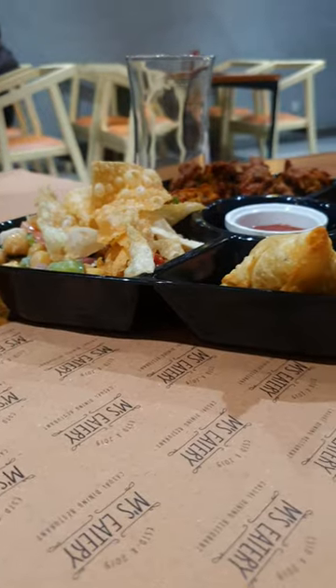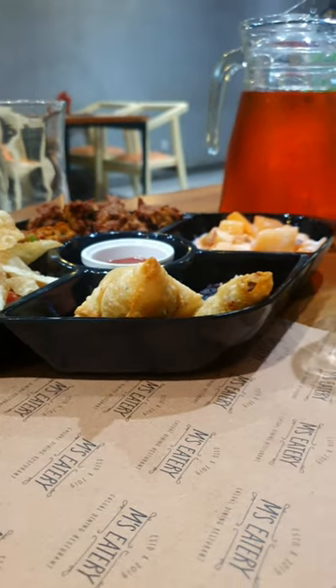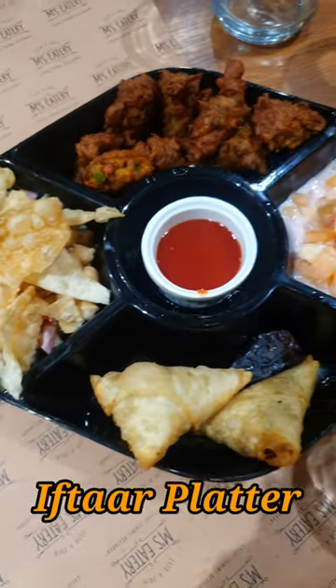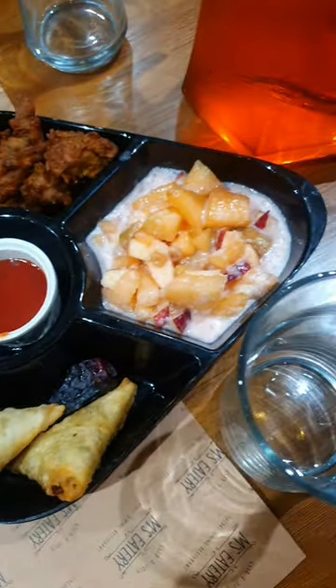They served us with this yummy delicious iftar platter, in which we got yummy pakoras, crispy samosas, fruit chaat, and this chaat patti chole chaat.